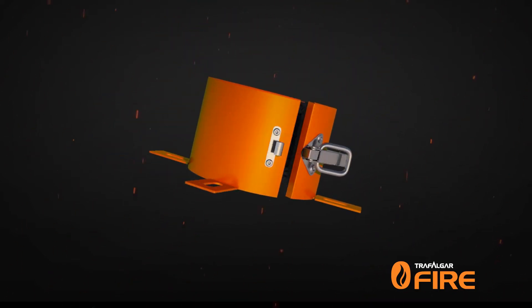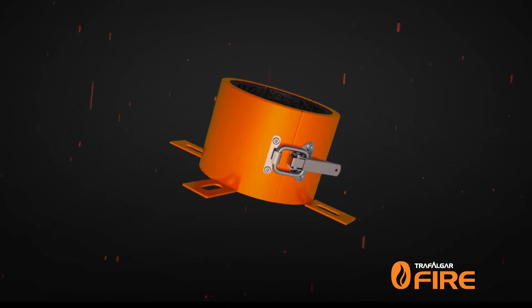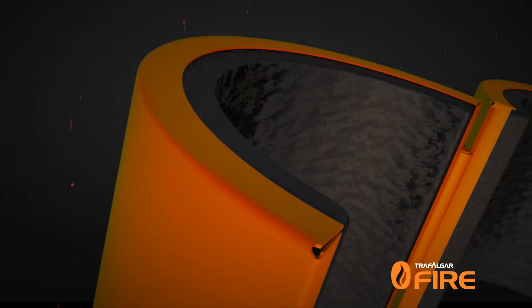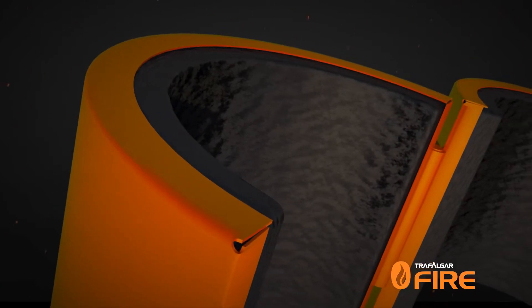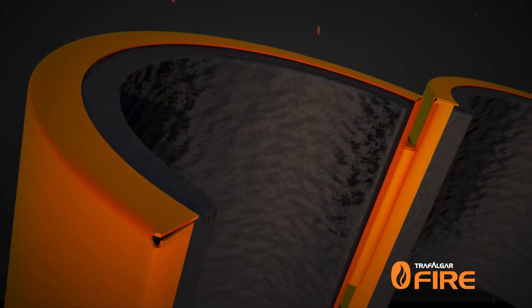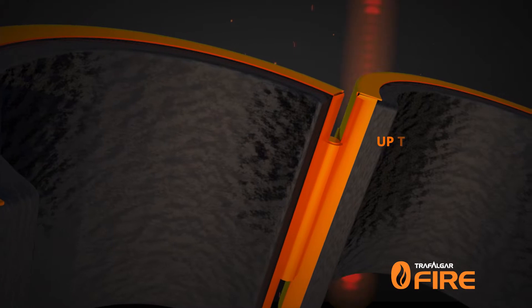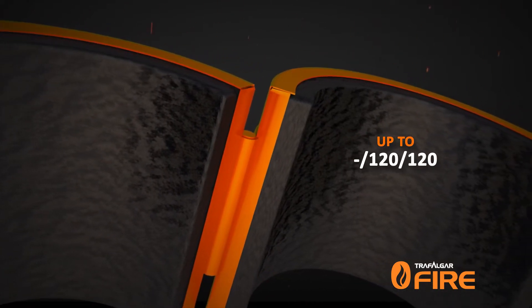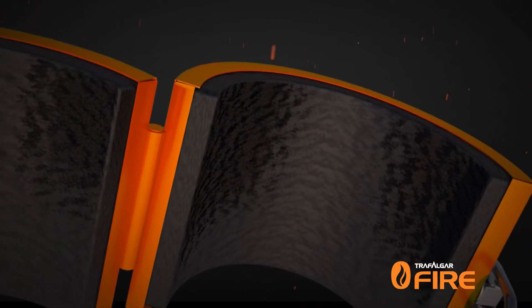Trafalgar's range of mixed service fire collars make fire stopping of HVAC and R services like pair coil bundles fast and easy. The fire collar range is lined with a high quality intumescent material which reacts to the heat of the fire to expand and close off the opening in fire rated walls and floors, achieving fire resistance levels up to 120/120.